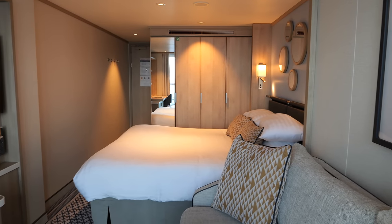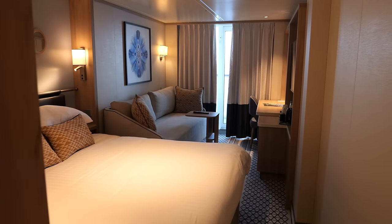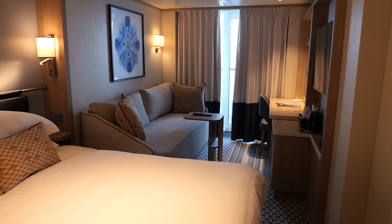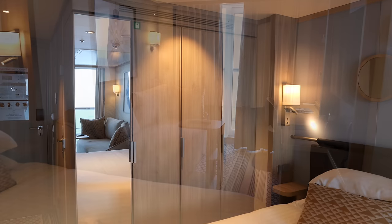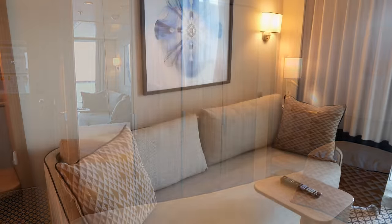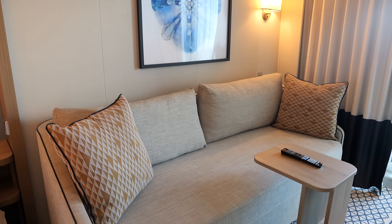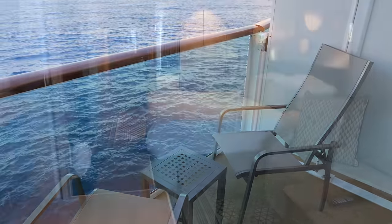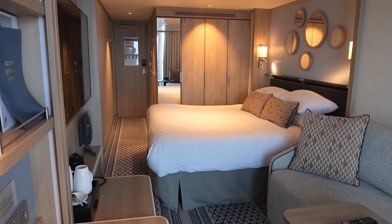While the standard balcony cabin aboard Avia may first catch the eye with its aesthetically pleasing decor, the reality of living in here for a longer cruise brings to light its many shortcomings. Cramped, impractical and lacking in necessary storage, the cabin falls short of meeting the needs of the modern cruiser, rendering it a space that while nice to look at, proves tedious to live in for more than a few days.